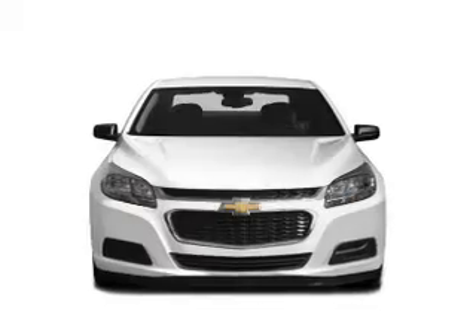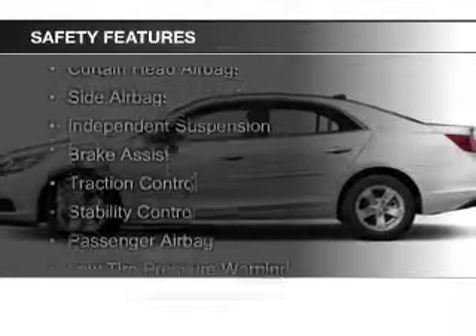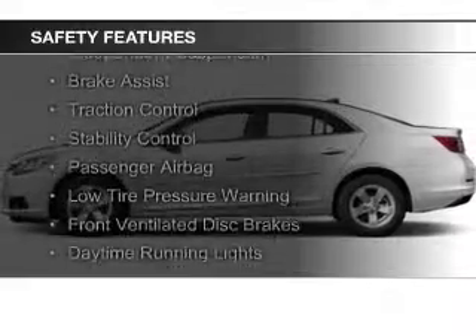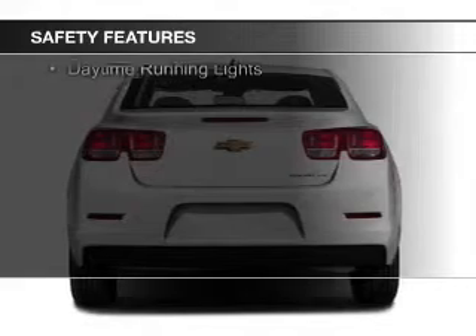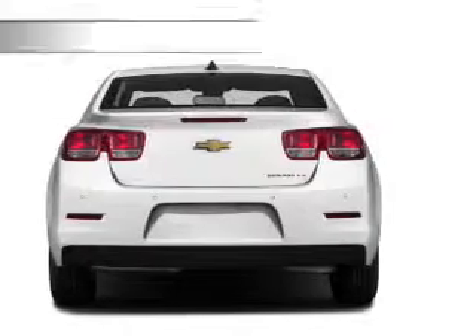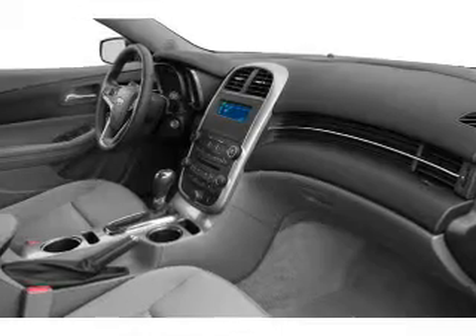Aluminum rims. Safety was made a priority with these features: curtain head airbags, side airbags, independent suspension, brake assist, traction control, stability control, a passenger airbag, low tire pressure warning, front ventilated disc brakes, and daytime running lights.